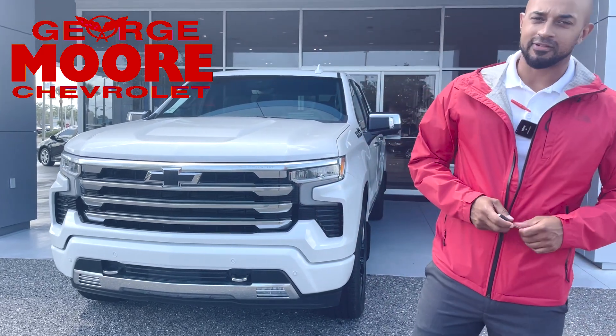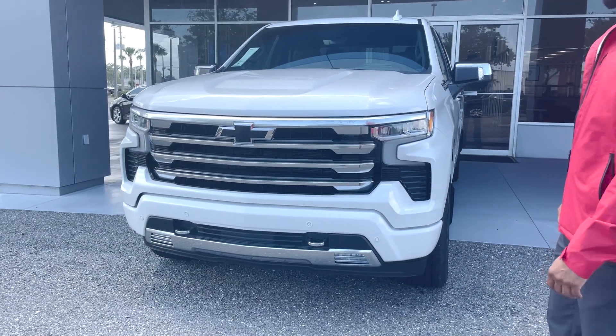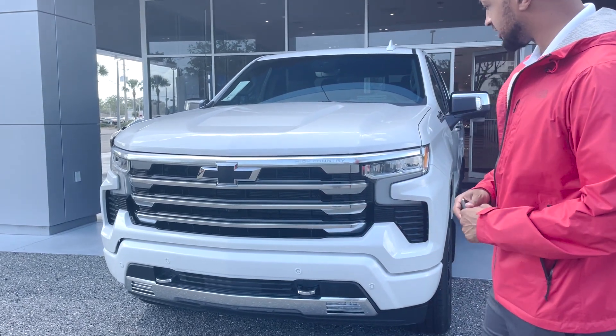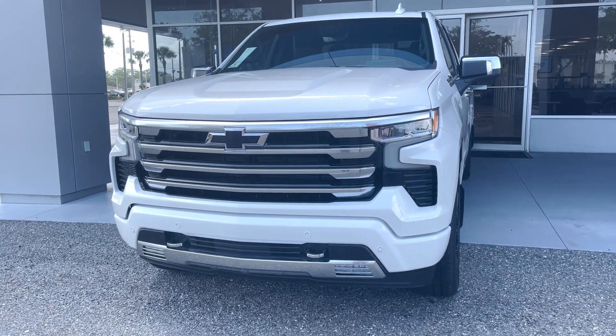Hey, I'm Pierre down here at George Moore Chevrolet and we have a brand new 2023 Silverado High Country that just came in. Iridescent pearl white exterior color, black Chevy bowtie badging, High Country logo, chrome grille, chrome recovery hooks, front parking sensors, and front camera.